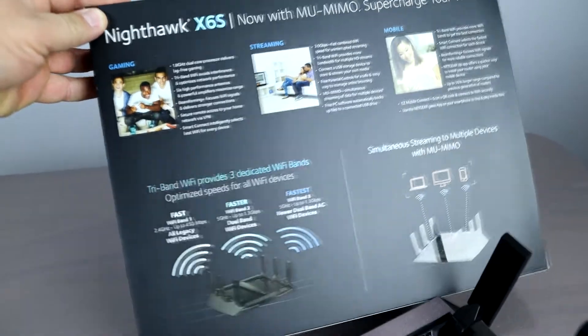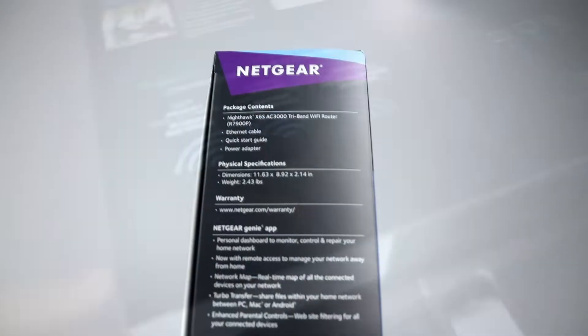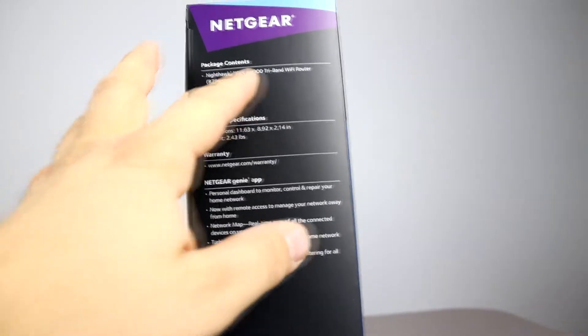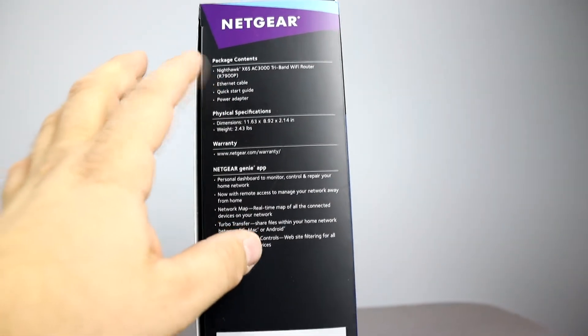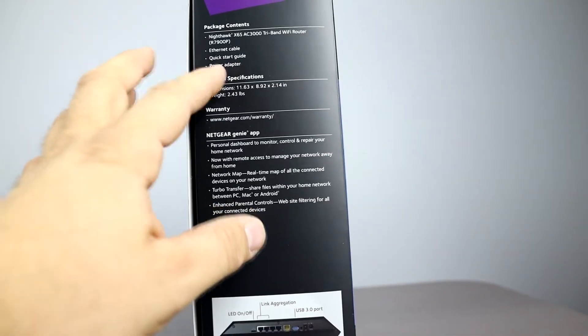This is the 3200 model — they even have it up to 4000. Looking at the box, inside you get Ethernet cables, a quick start guide, and a power adapter. The unit itself is pretty heavy.